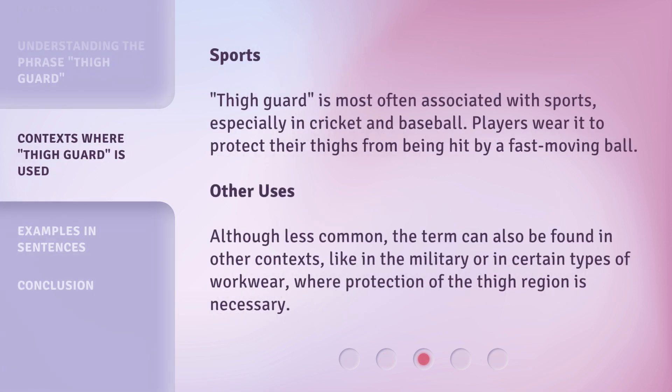In the context of sports, Thigh Guard is most often associated with cricket and baseball. Players wear it to protect their thighs from being hit by a fast-moving ball. Although less common, the term can also be found in other contexts, like in the military or in certain types of workwear where protection of the thigh region is necessary.